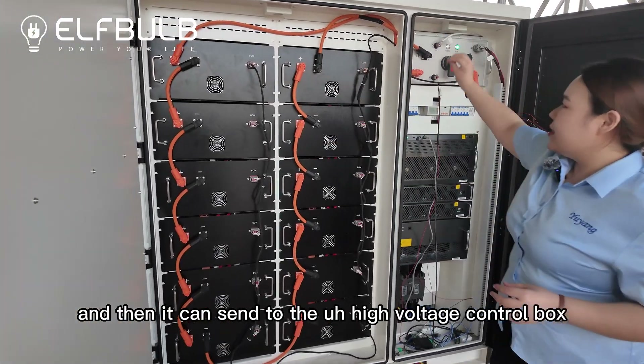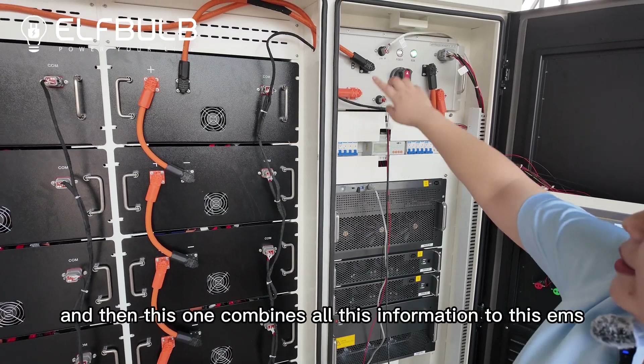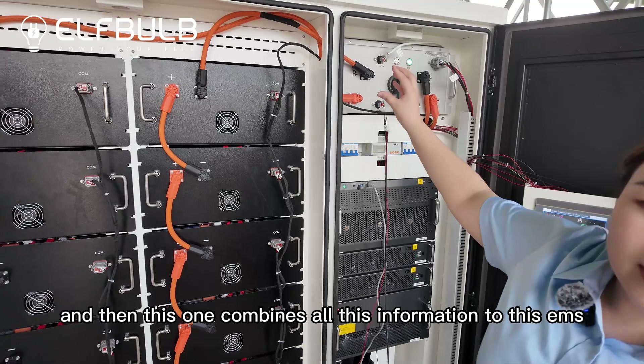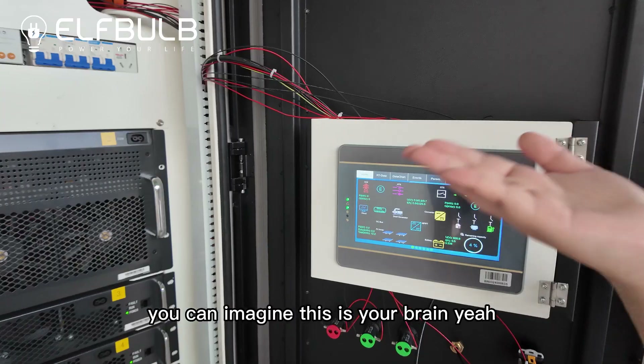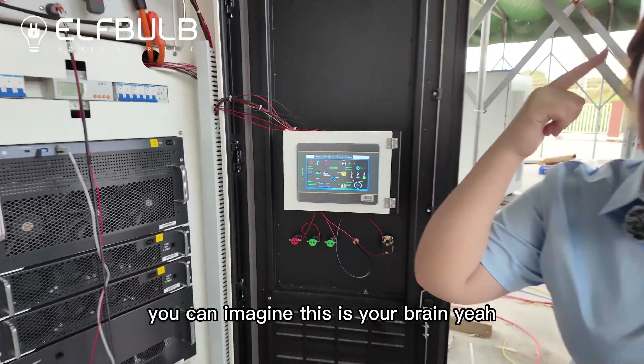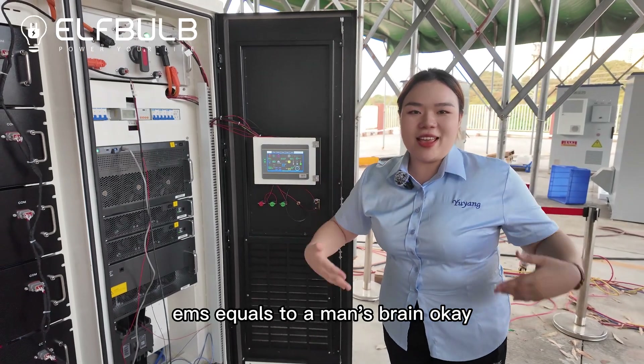And then it can send data to the high voltage control box, and then this one combines all this information to the EMS. You can imagine this is your brain — EMS equals a man's brain.